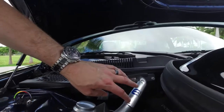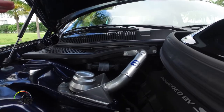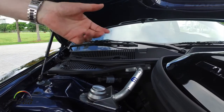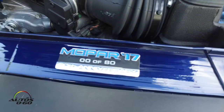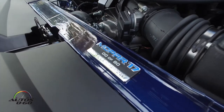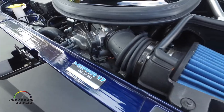Under the hood, we've added strut tower braces, which really helps tighten and stiffen up the front of the vehicle for crisper handling. We also have our 80th anniversary special commemorative plaque, individually numbered for each vehicle. So when you open your hood at a car show, everybody knows what number you have.